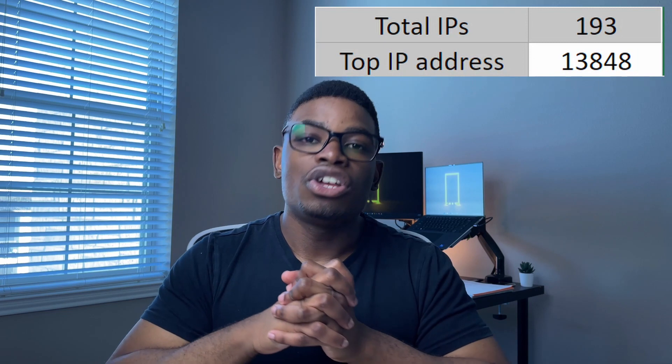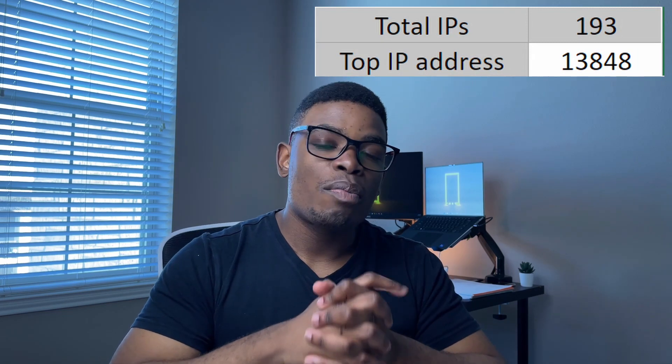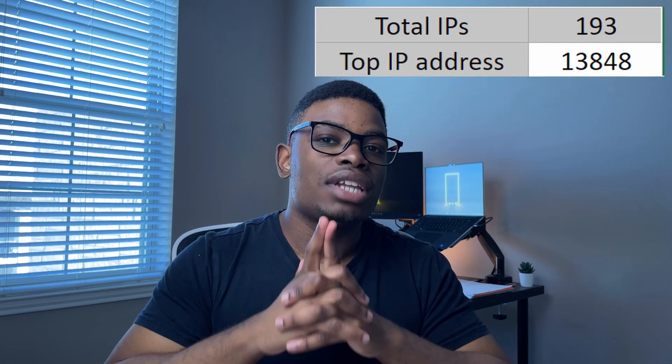Here's a quick summary of the honeypot results: in total there were 48,496 SSH login attempts — a huge data set. These came from 193 unique IP addresses, with the top one alone having 13,848 requests. That person really wanted to get in.